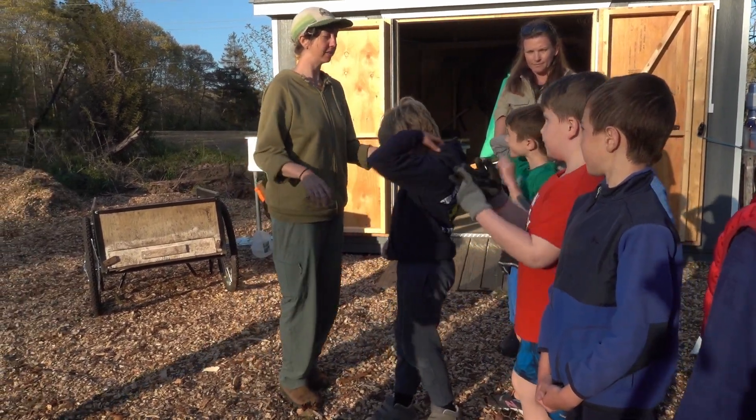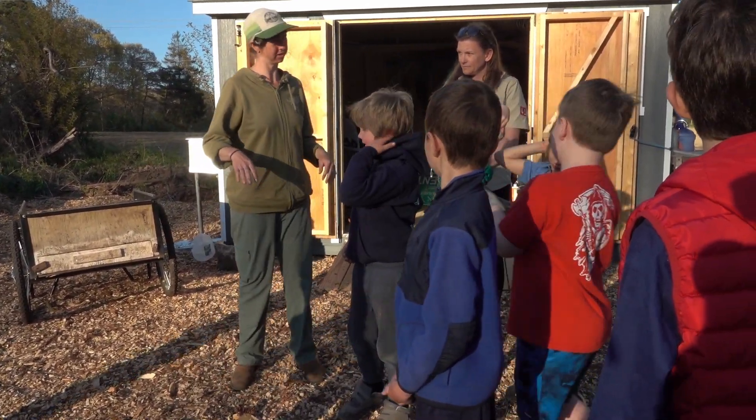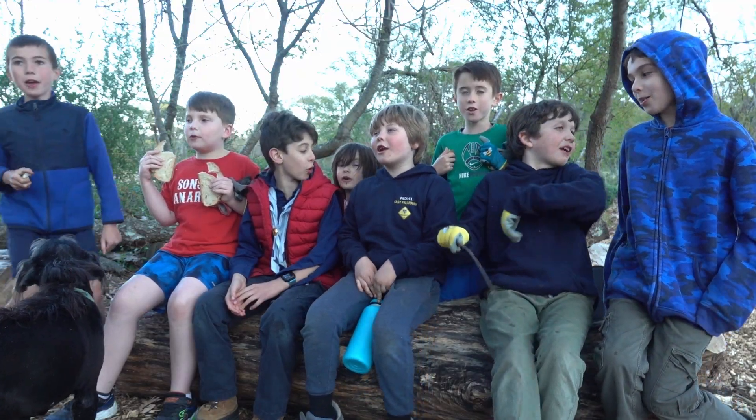Welcome, you guys. This is the Farming Falmouth Service Garden. Hi, I'm Jessica. I'm the Tiger's Den Leader and I also work for Farming Falmouth.